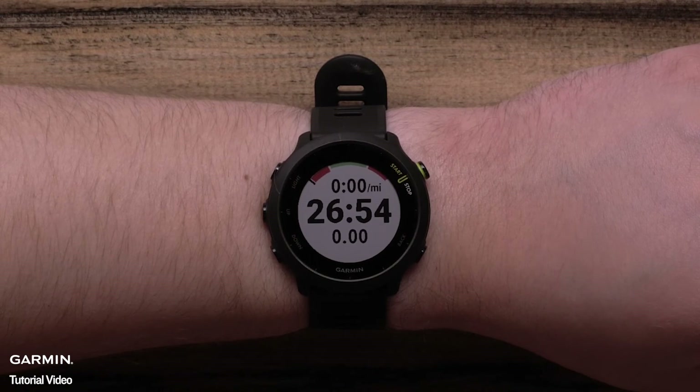During the activity, your workout data screen will show you if you are within your target pace or heart rate, the amount of time remaining in the workout step, and the workout step distance.